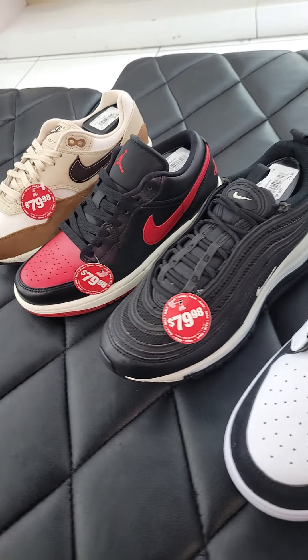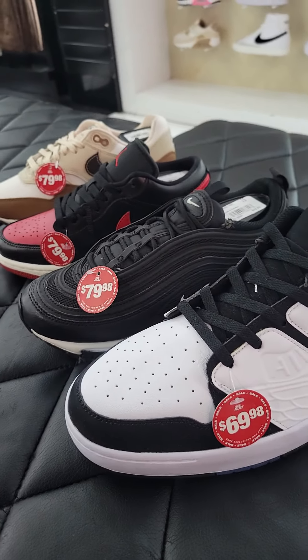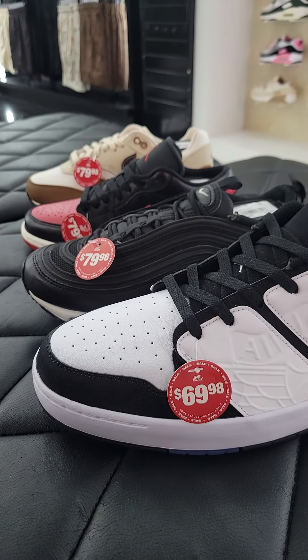Out of these four shoes, let me know which one you guys would have scooped up. I have my idea and my thoughts, but let me know which one you guys like.